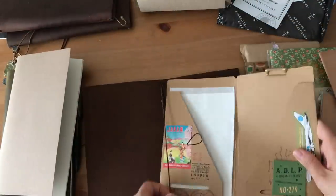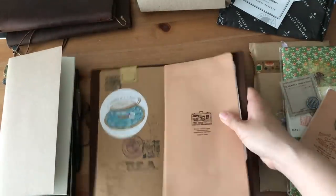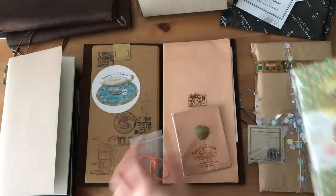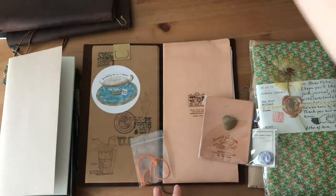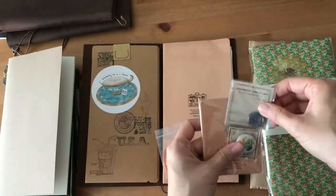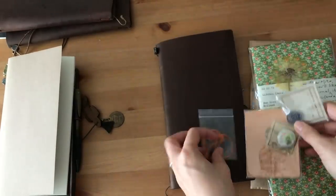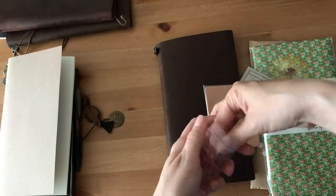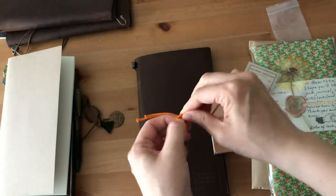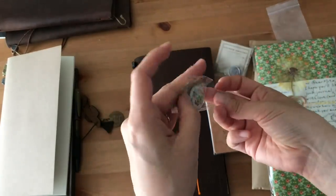I am taking out the blank insert and inserting the craft folder from traveler's company. The item on the right-hand side there is actually a leather folder, also from traveler's company. It's a nice lightweight leather folder that you can keep all your different ephemera bits and stuff in. I also purchased a limited edition Narita limited edition pin, and I decided I wanted to use that for my charm.